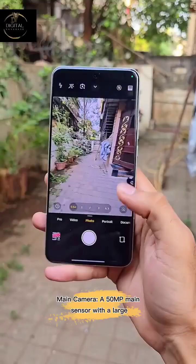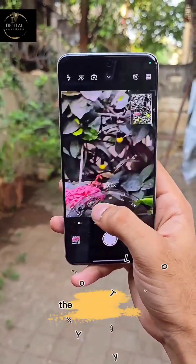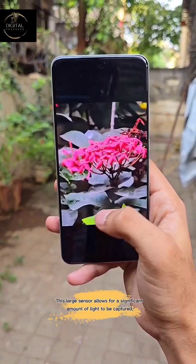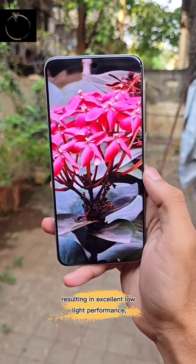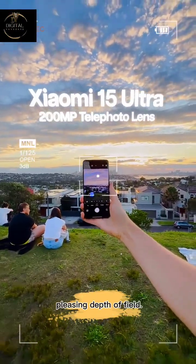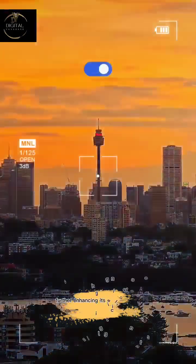The main camera features a 50MP main sensor with a large 1-inch sensor size, specifically the Sony LYT900. This large sensor allows for a significant amount of light to be captured, resulting in excellent low-light performance, a wide dynamic range, and a natural, pleasing depth of field. The f/1.63 aperture is also incredibly wide, further enhancing its ability to shoot in challenging lighting conditions.